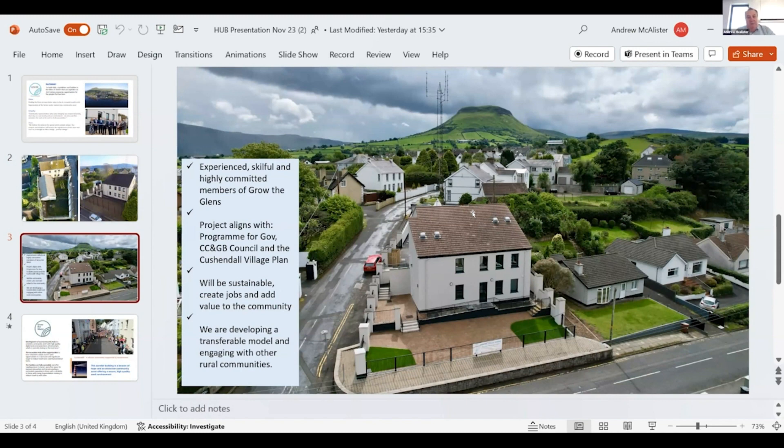We feel that what we've done can be replicated in a lot of other areas. We've been contacted by several other organisations who are also developing police stations. We had an accountant, an architect, a senior construction manager, someone with experience in funding, a person good at marketing, and two or three community people.